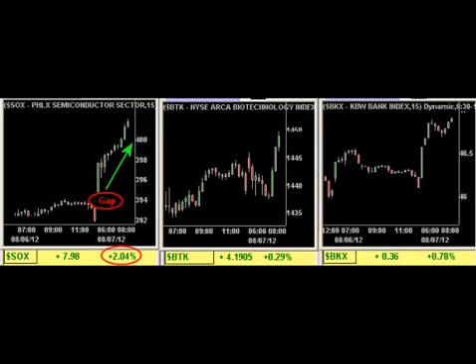You could see the gap up in the SOX showing the strongest percentage gain with a strong continued upside run — that was an indication to start looking for the pullback setups in the SOX index. We found one in Broadcom.